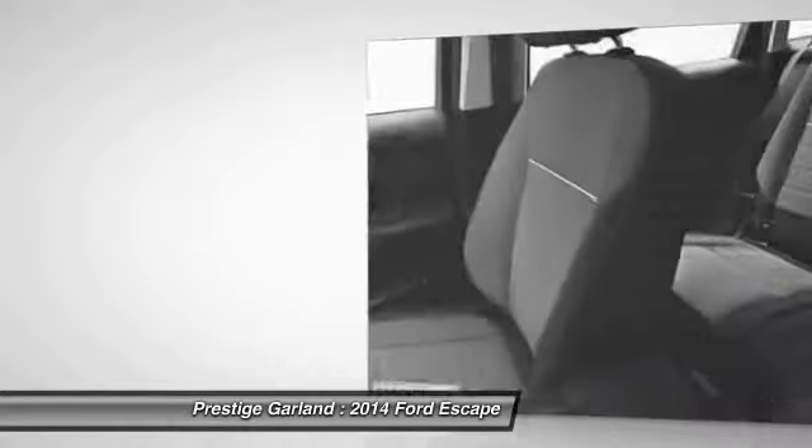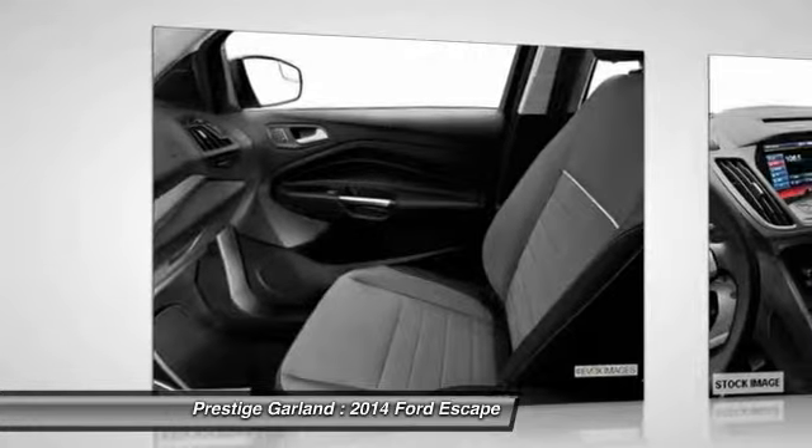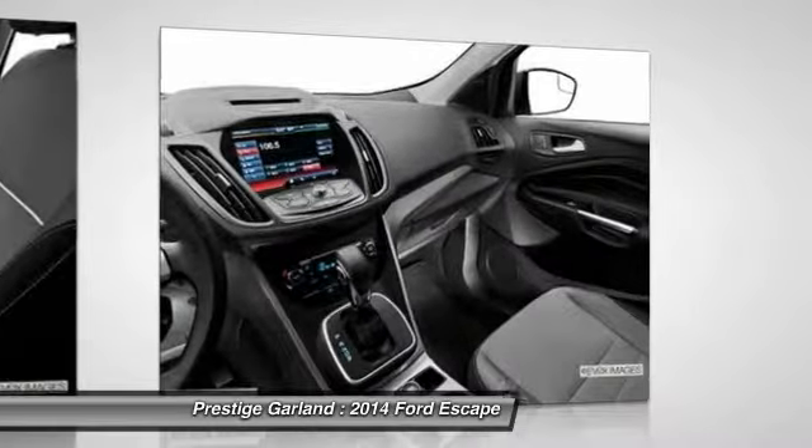Floor mats. Searching for a dependable vehicle that looks great too? You've found it, so stop in today.